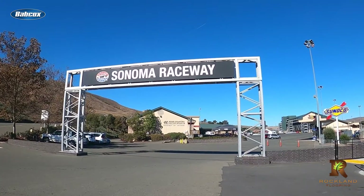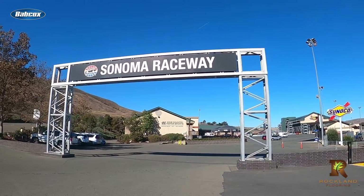California's Sonoma Raceway is about an hour north of San Francisco, and for racing fans, it's probably best known as the host of a wide variety of racing events from NASCAR, IndyCar, Ferrari, and many others. It's one of the few tracks to host NASCAR races on a dirt track.